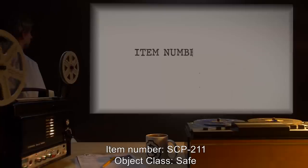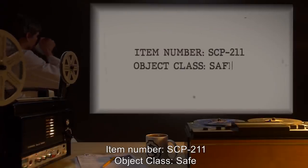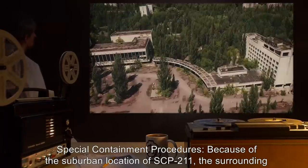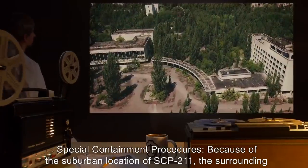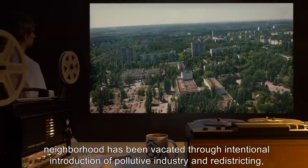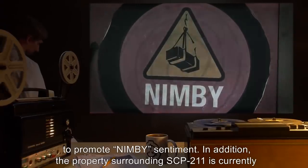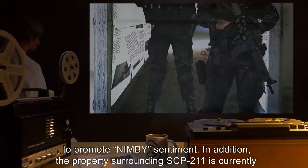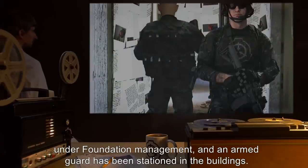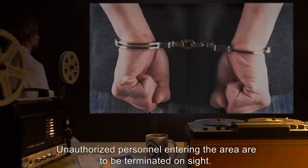Item number SCP-211, object class: Safe. Special containment procedures: Because of the suburban location of SCP-211, the surrounding neighborhood has been vacated through intentional introduction of pollutive industry and redistricting to promote NIMBY sentiment. In addition, the property surrounding SCP-211 is currently under Foundation management and an armed guard has been stationed in the building.